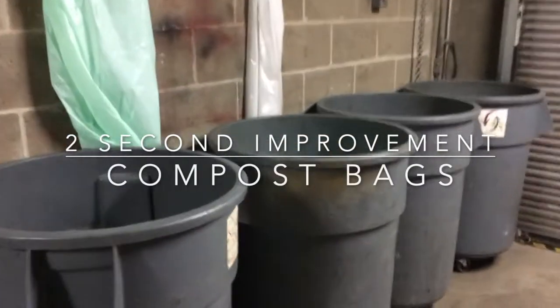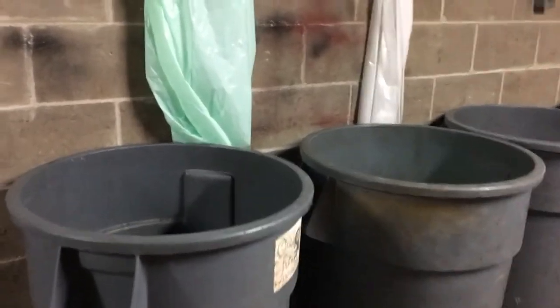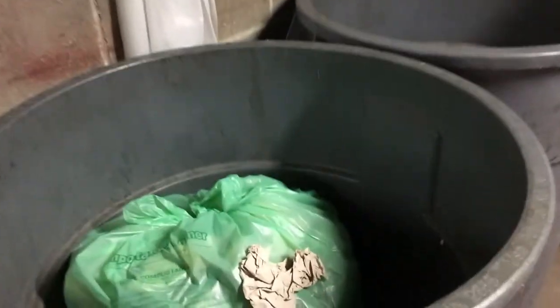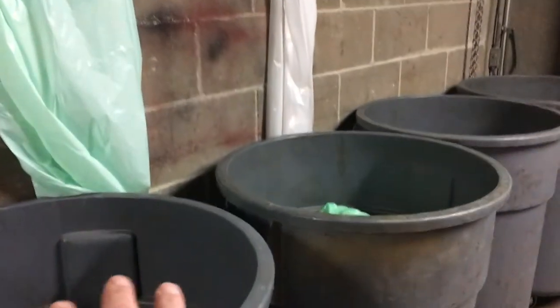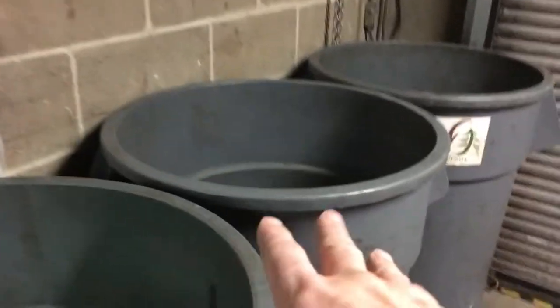This is our compost area out on our dock. We have a few barrels here where we put our compost, and compost is supposed to be in these compostable bags. Some compost is not, and the problem was people weren't using the bags when they brought compost out here — sometimes they bring it not in a bag, so they need to put a bag inside the barrel.